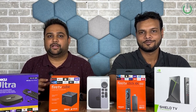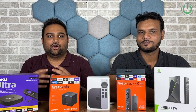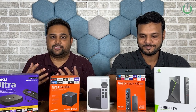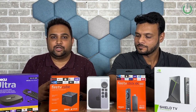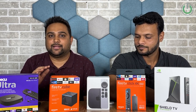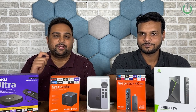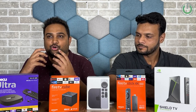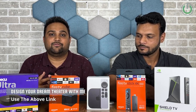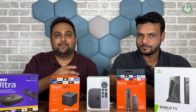Home cinema experiences are incomplete without great media content. Traditionally we've all been using satellite connections or set-top boxes which weren't up to par for the best output. There are still a few takers for live sports events without lag, but for all others, OTT apps have become the go-to products to stream live content. The best streaming players of 2023 are right in front of us.